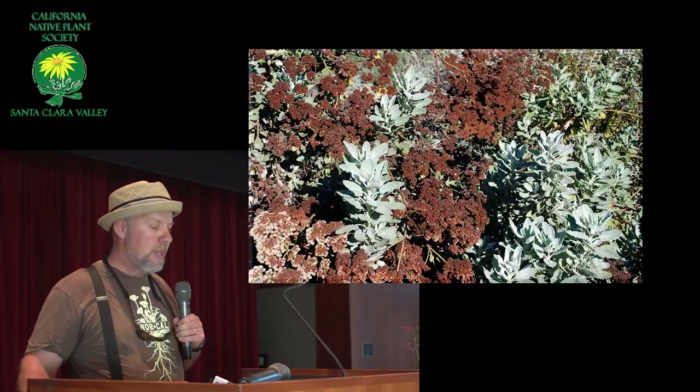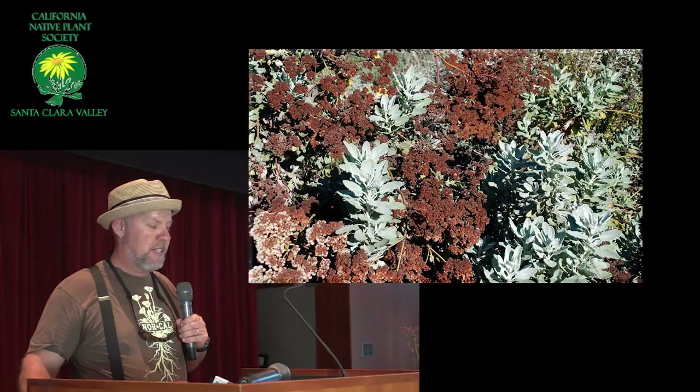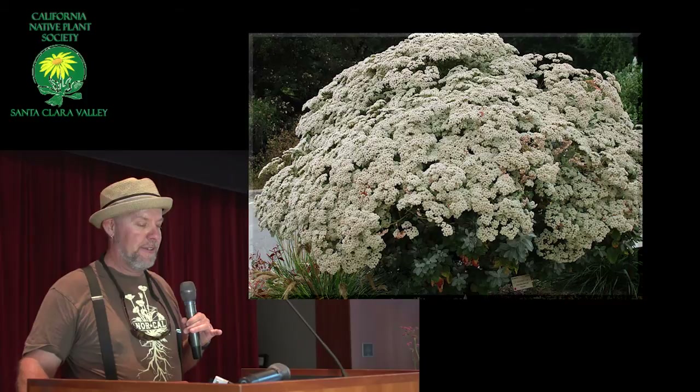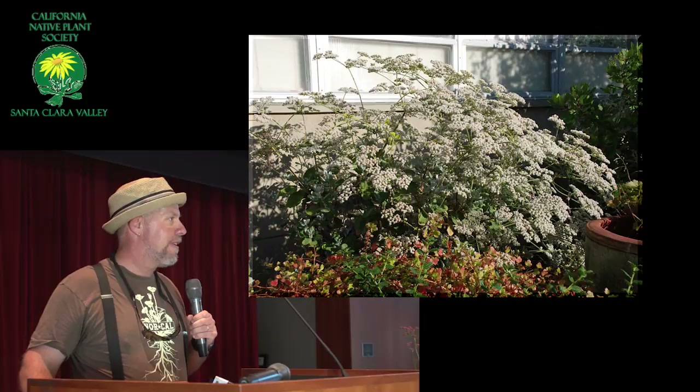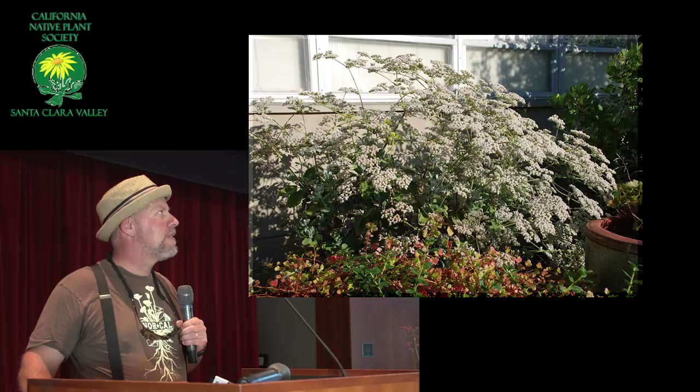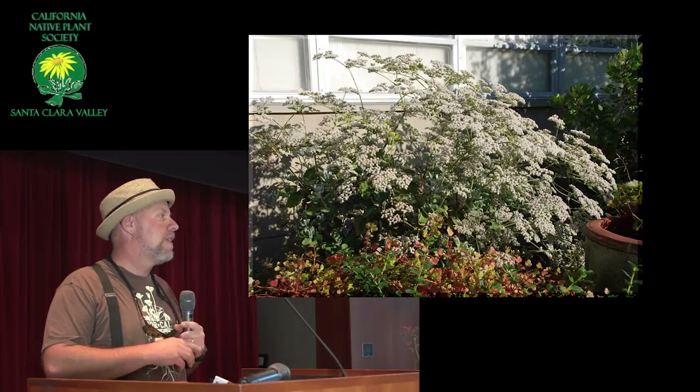Definitely deer grass and St. Catherine's Lace look really cool together. Here's the chocolate and white look once the flowers have gone by. And here's one all in flower. Do birds eat the seeds? They do eat the seeds, but there's always a million more — they produce so much seed. It's amazing.